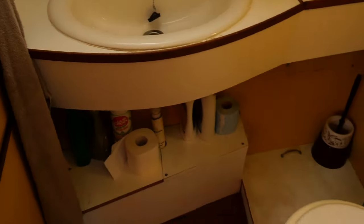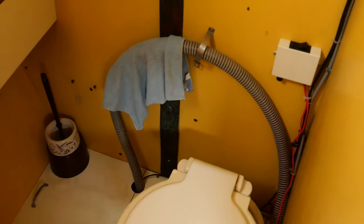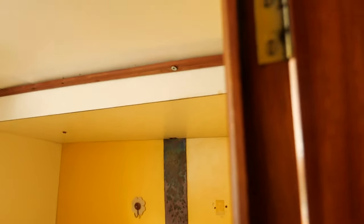Here we have the electric toilets of the boat, with a basin. The headroom here is 1.78m.